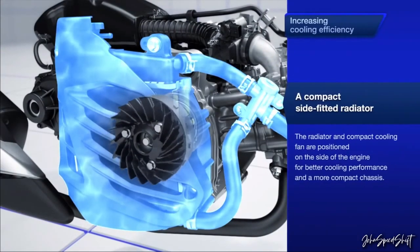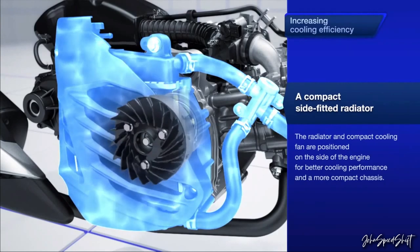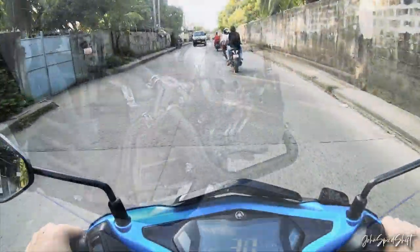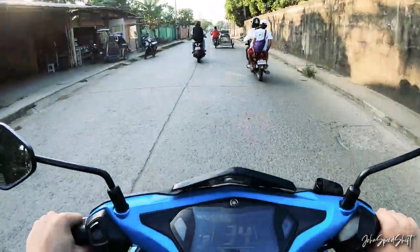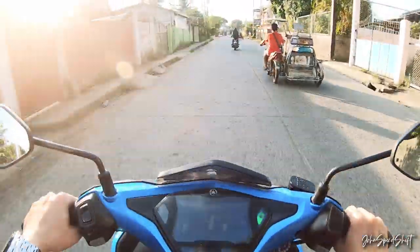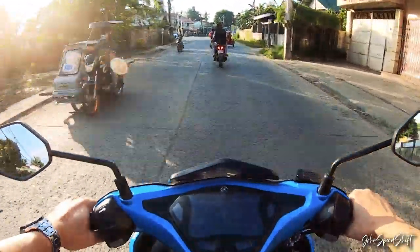Right-side radiator means it can deliver more power with a more efficient cooling system. Trust me — you're not gonna find an engine this advanced on smaller displacement bikes from other brands. It's really a leap forward for Yamaha to put this kind of technology in their small displacement bikes.